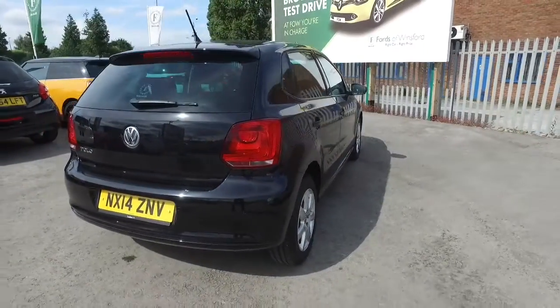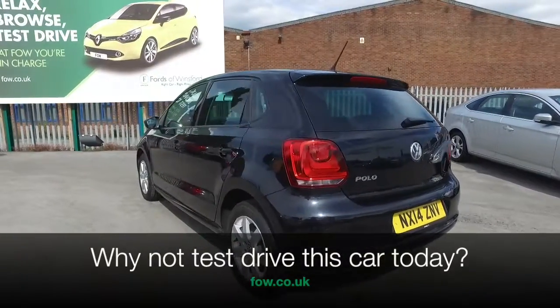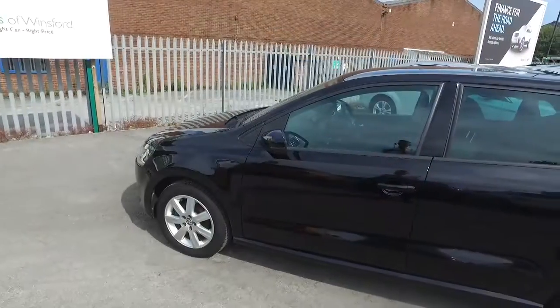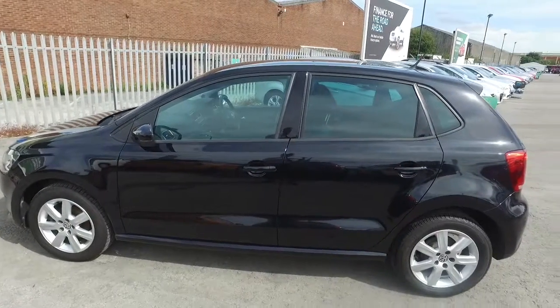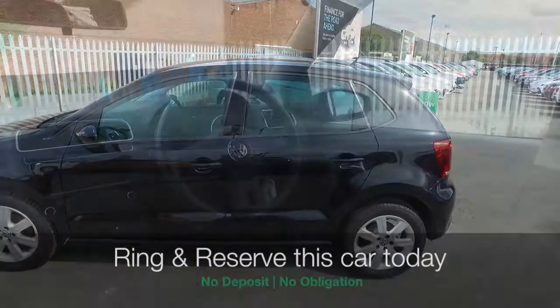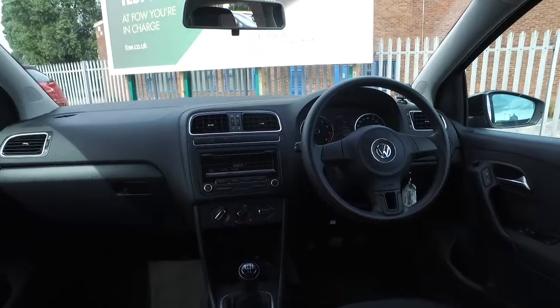It's covered about 14 and a half thousand miles, so not too many, and it's got a full service history. This is an ideal first car because you will find that the running costs are going to be very keen, and it's a low insurance rating as well. Cloth interior and lots to keep you happy.